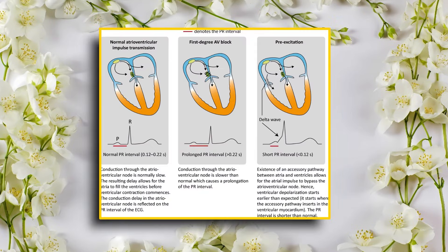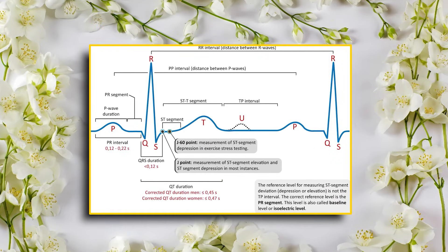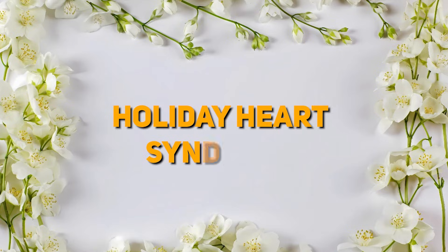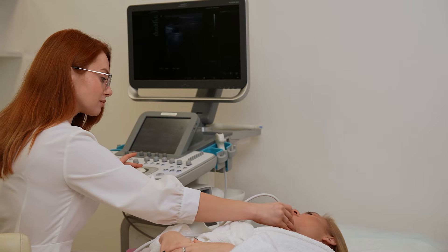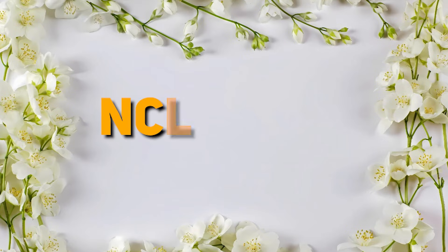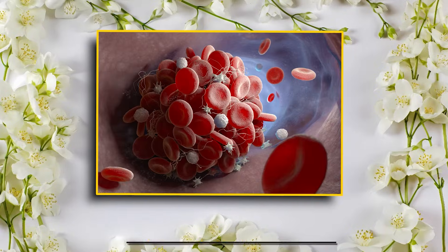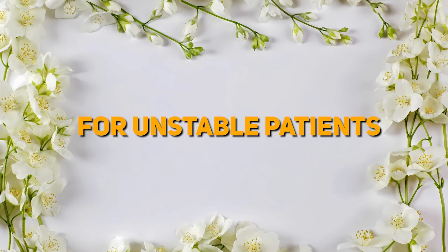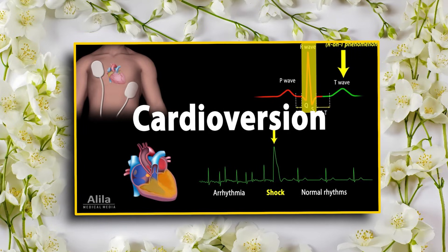P-wave and PR intervals: none — the atria aren't contracting, they are just quivering. QRS: normal. Causes: think holiday heart syndrome, too much alcohol, or issues like hypothyroidism or heart surgery. NCLEX tip: for stable patients, anticoagulants like warfarin are key to prevent clots. For unstable patients, cardioversion might be necessary.